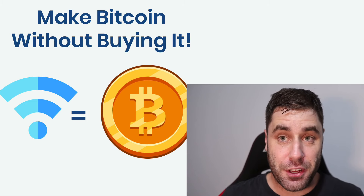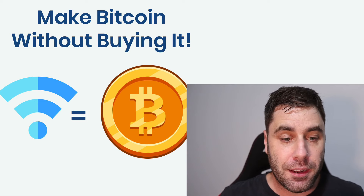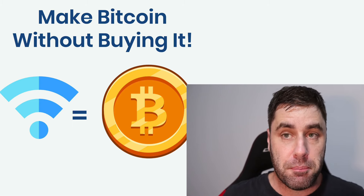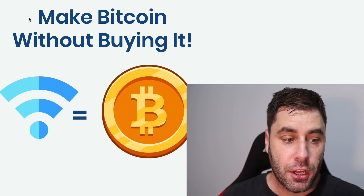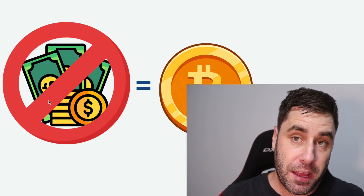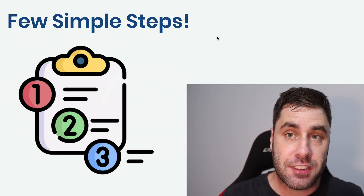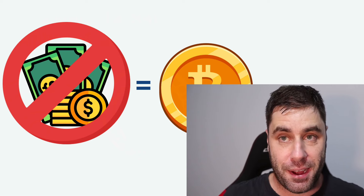Welcome back to another video. Bitcoin is back, it's pumping right now, and based on what we've been hearing about ETFs and all that, this has now become a very viable investment — it's pretty much mainstream now. I'm going to show you how to make some bitcoin without actually buying it. You don't need to use money or fiat to actually get bitcoin, and I'm going to show you how to do everything step by step.